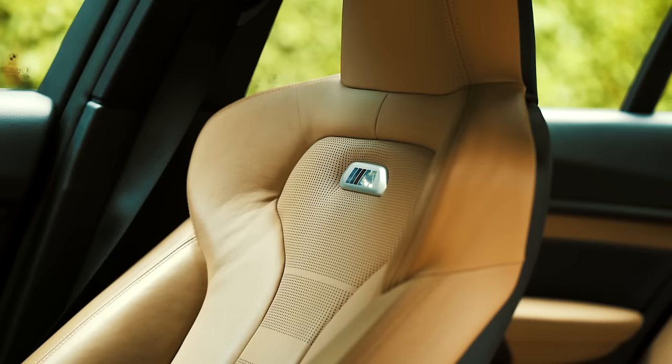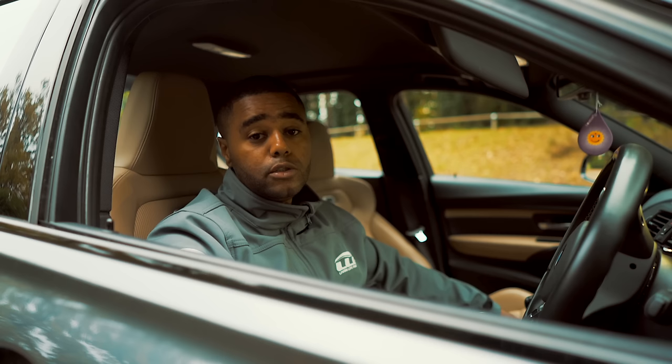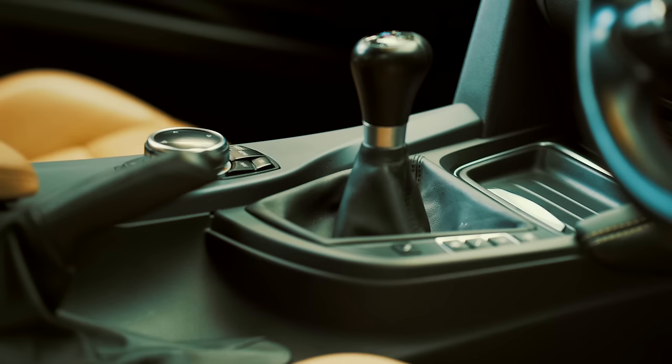Inside, the seats dominate the interior. They're a one-piece design with built-in headrests made exclusively for the M3, wrapped in beige leather with illuminated M badges above, which looks stunning when lit up at night. The door cards and armrests are also wrapped in leather, with all the trimmings having a nice matte black finish to them.